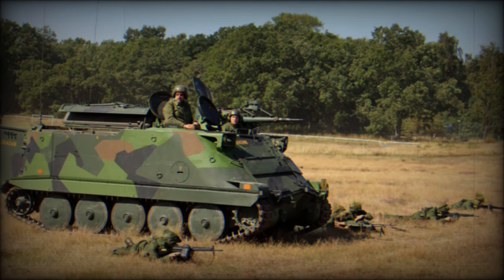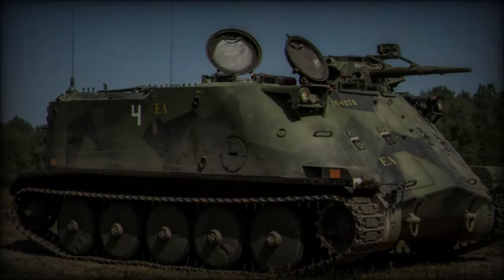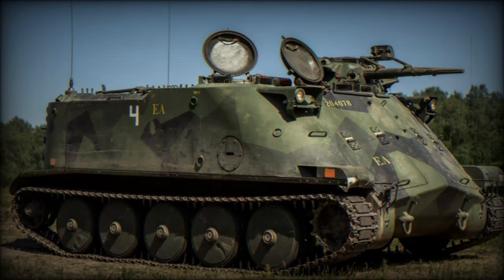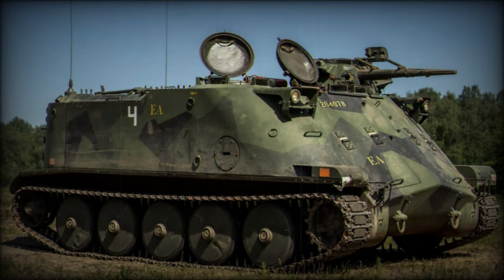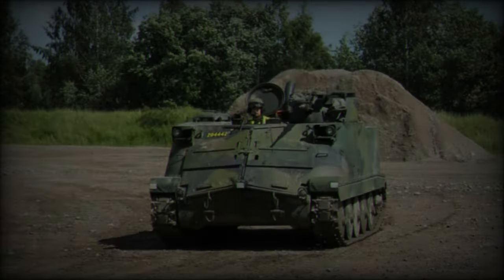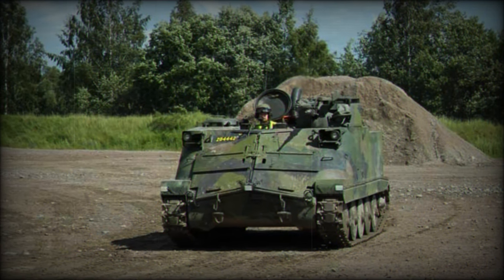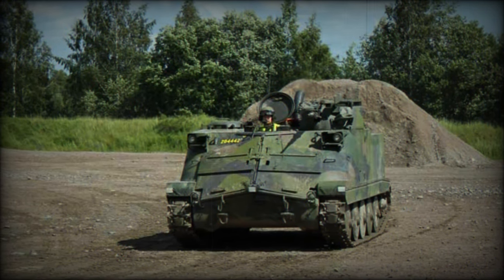Despite being considered outdated by modern standards, the PBV 302 still provides critical support to Ukraine's military operations. The vehicle's ability to traverse difficult terrains, including mud, sand, and water obstacles, makes it a valuable asset on the battlefield. However, its capabilities are somewhat limited compared to more modern armored fighting vehicles.